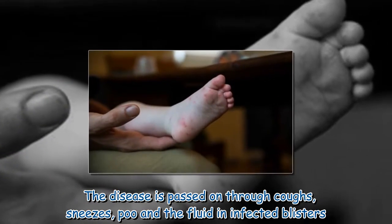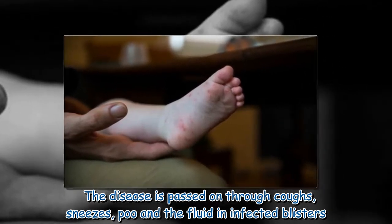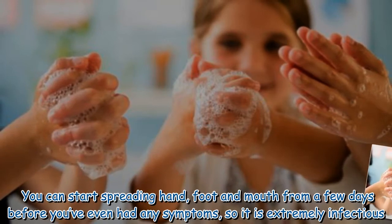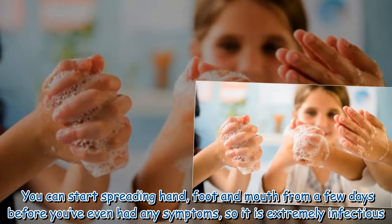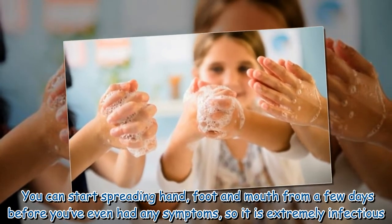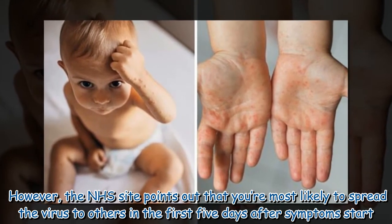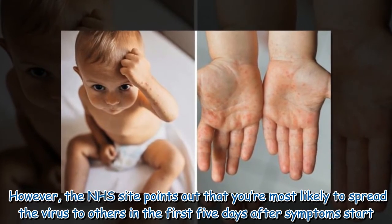The disease is passed on through coughs, sneezes, poo and the fluid in infected blisters. You can start spreading hand, foot and mouth from a few days before you've even had any symptoms, so it is extremely infectious. However, the NHS site points out that you're most likely to spread the virus to others in the first five days after symptoms start.